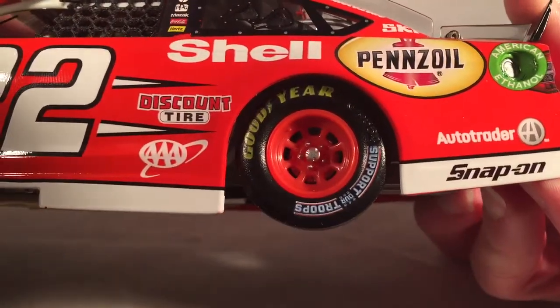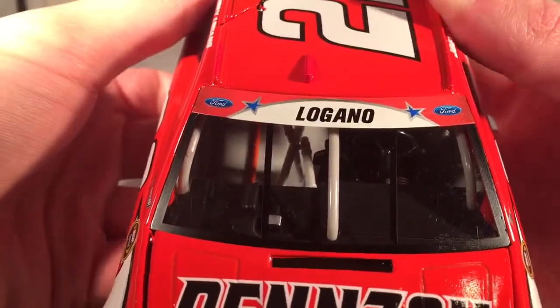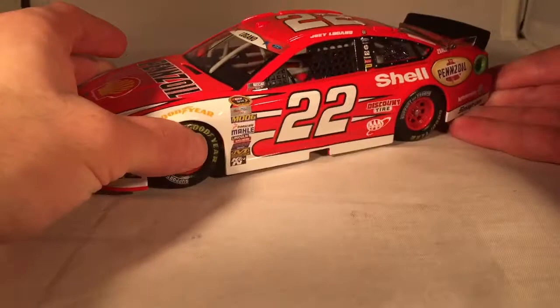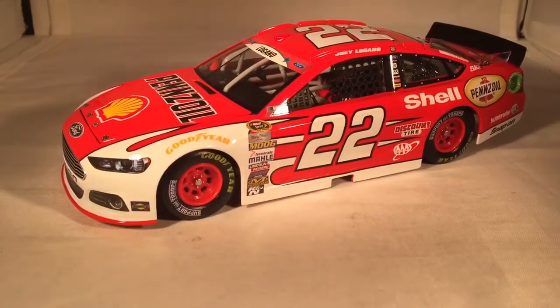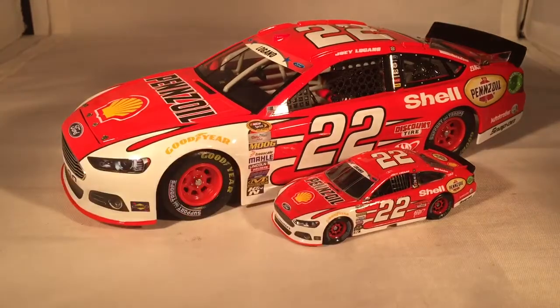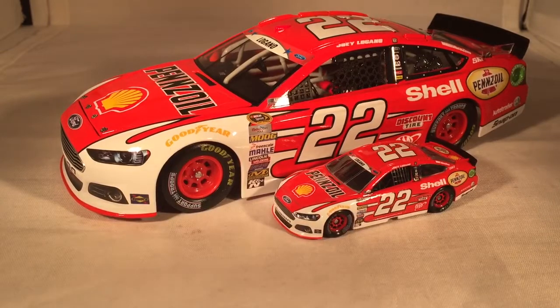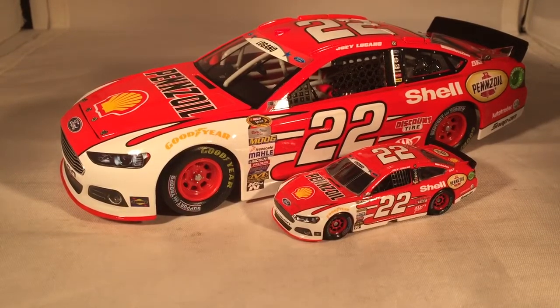This car actually has all the salute details — support the troops tires, the NASCAR Salutes logo, and a patriotic windshield banner. That's a nice touch. Here it is next to the 1:64 scale, which was made on the EL mold, so it looks great. This is kind of a one-off paint scheme — a cool, patriotic look at the car. I'm definitely glad it got made and would love to see this paint scheme back someday.